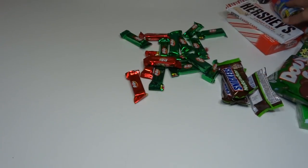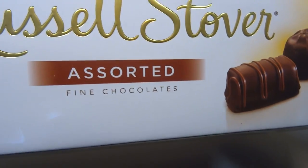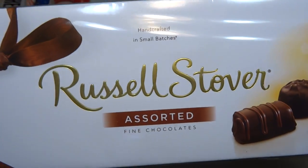Alright, let's get to the non-candy stuff. Actually, I have one more candy thing — I got this. It's assorted fine chocolate from Russell Stover's. Those are really good. Alright, no more candy.